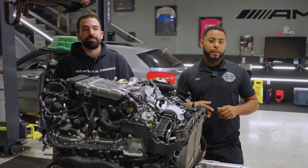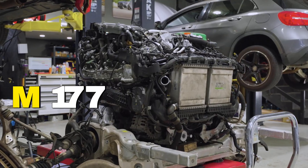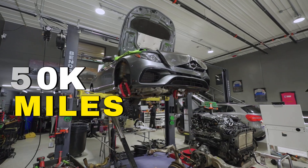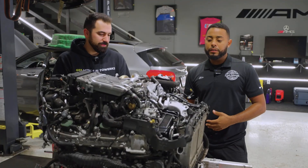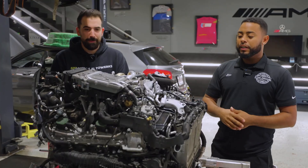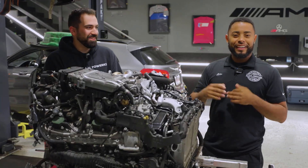Hi guys, this is Mike from 603 Emtek Auto Works. Today we have another M177 engine down on the engine table. This happens to be a 2019 E63 with about 55,000 miles. We've got this engine down because we're doing the rear main seal, the oil separator, and engine mounts. Adam here is our shop foreman — this is all he does, all the big engine work. We call him the M177 engine king.